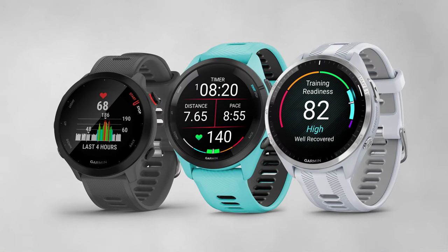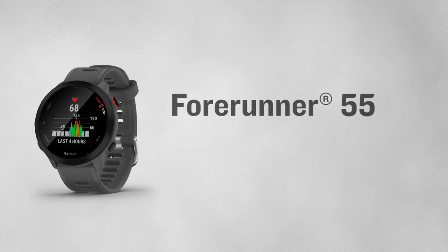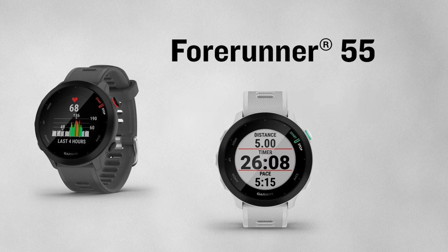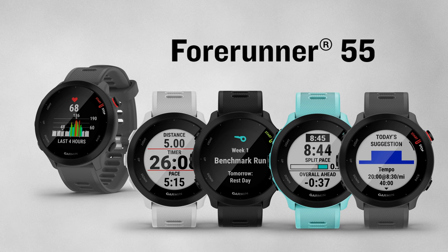Let's approach these from a good, better, best perspective, beginning with the Forerunner 55. Calling this just an entry-level watch doesn't do it justice. With an MIP display and traditional button controls, the Forerunner 55 is more than capable to help you reach your goals, with guidance from numerous training tools such as Garmin Coach, Pace Pro, and daily suggested workouts.